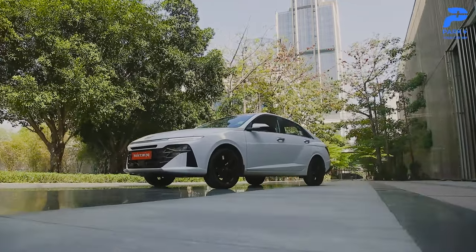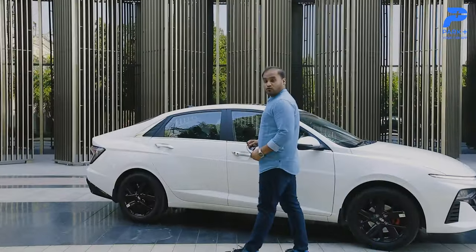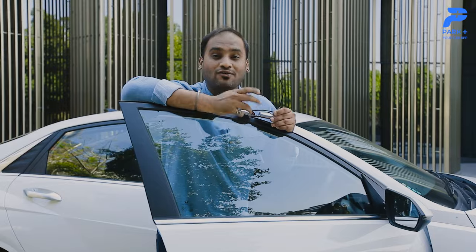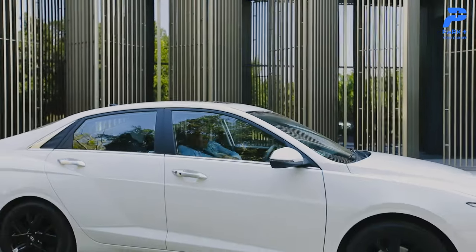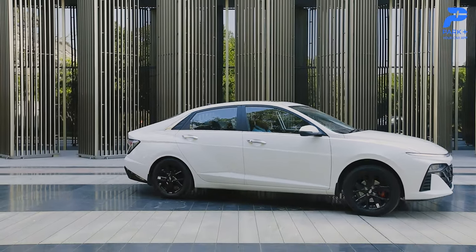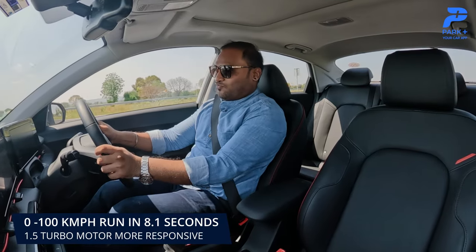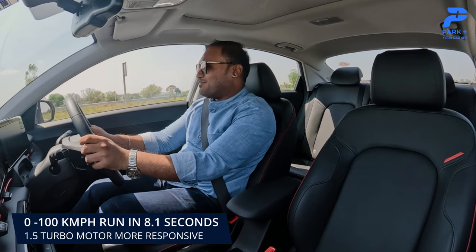We drive to the recently opened Delhi-Mumbai National Expressway, because 158 brake horsepower and 253 Newton meters of peak torque — segment-leading numbers — let's see how that feels. Wow, this thing is fast! Germans have competition now.